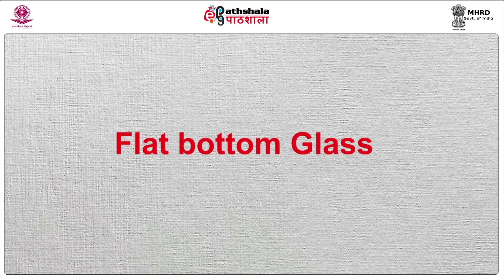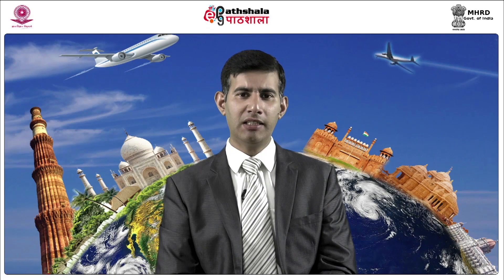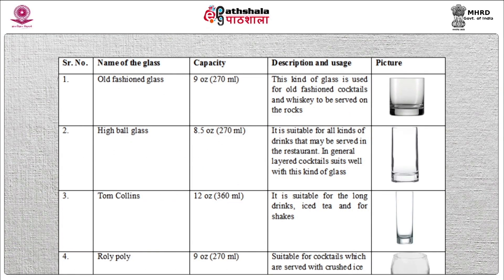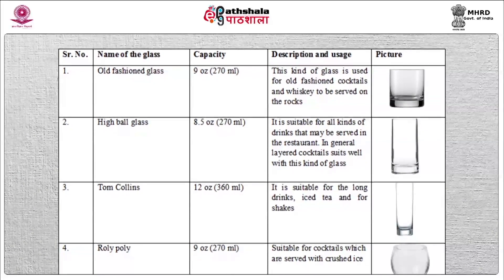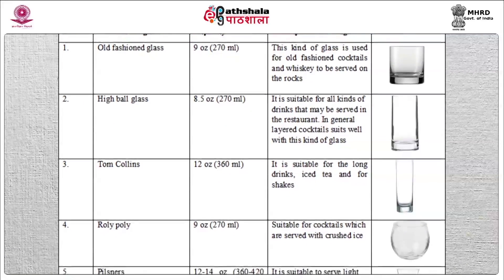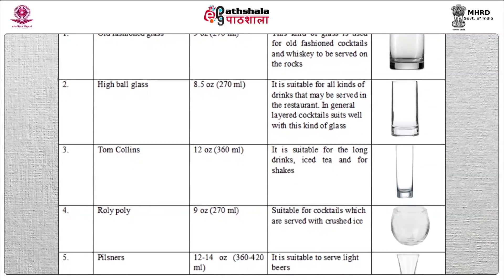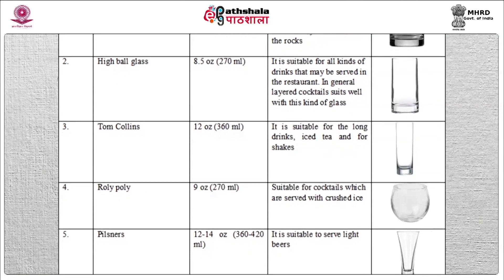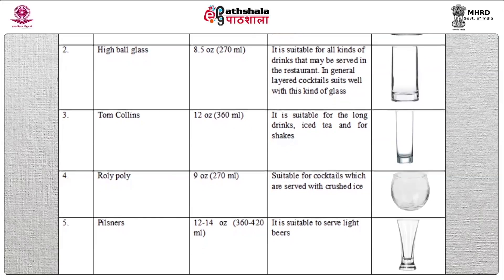The next type of glass is flat bottom glass. These kinds of glasses do not have stems and their base or foot directly rests on the table. Some of the flat bottom glasses are: Old fashioned glass — capacity 9 oz, used for old fashioned cocktails and whiskies served on the rocks. High ball glass — capacity 8.5 oz, suitable for all kinds of drinks served in a restaurant; layered cocktails suit well with this kind of glass. Tom Collins — capacity 12 oz, suitable for long drinks, iced tea, and shakes.